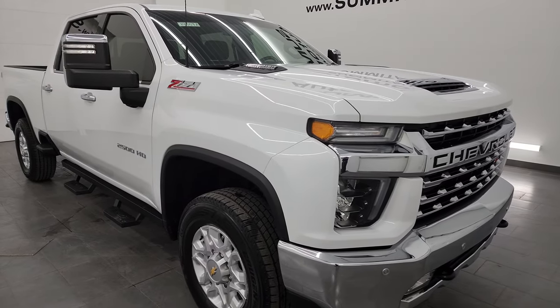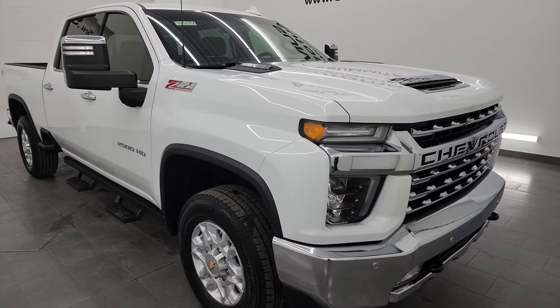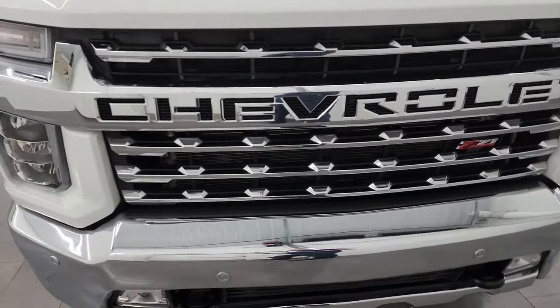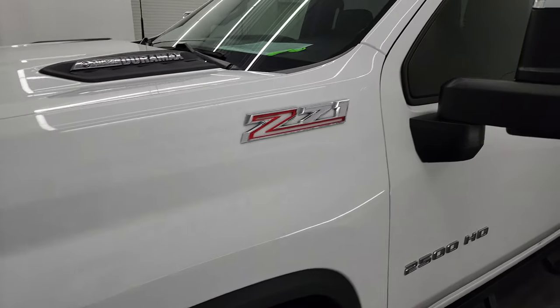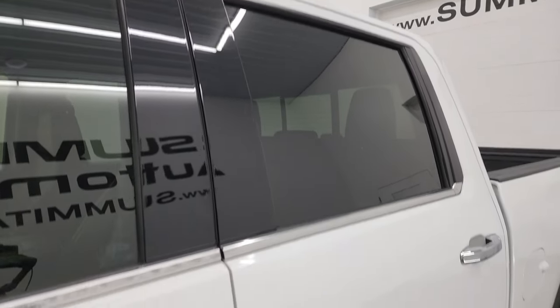This truck has been fully safety-ed and inspected by our service shop, has a fresh oil and filter change. All the fluids have been checked and topped off, has four brand new tires, and this truck is 100% ready to go. Extremely clean all the way around. In this video I'll go all the way around inside, underneath, start it up, take a look under the hood, show you all the options, and give you the most accurate representation of the vehicle.